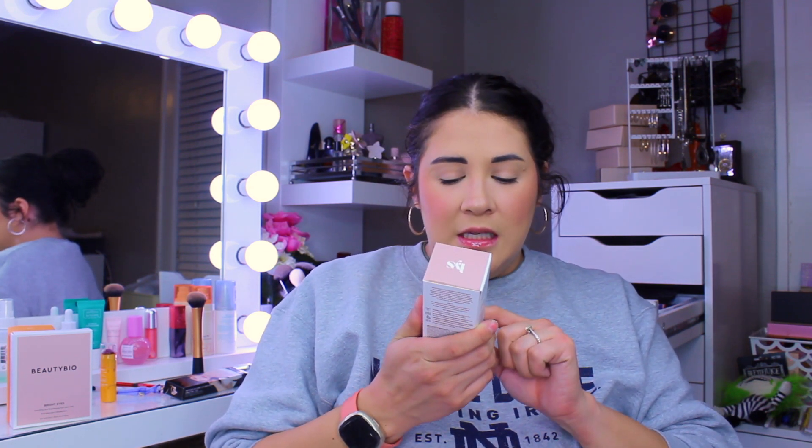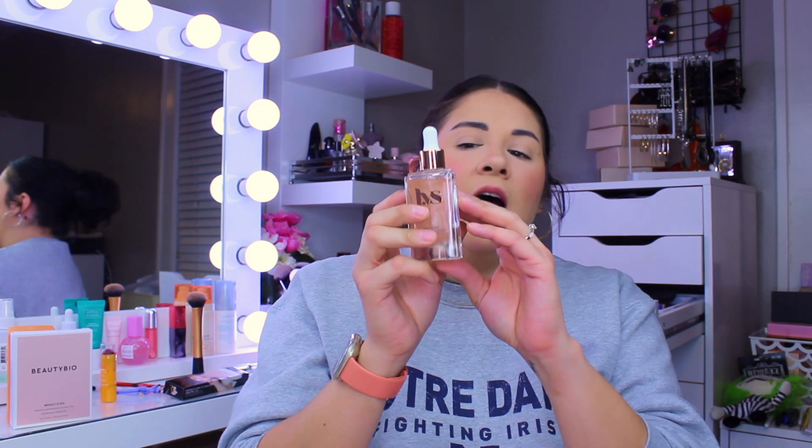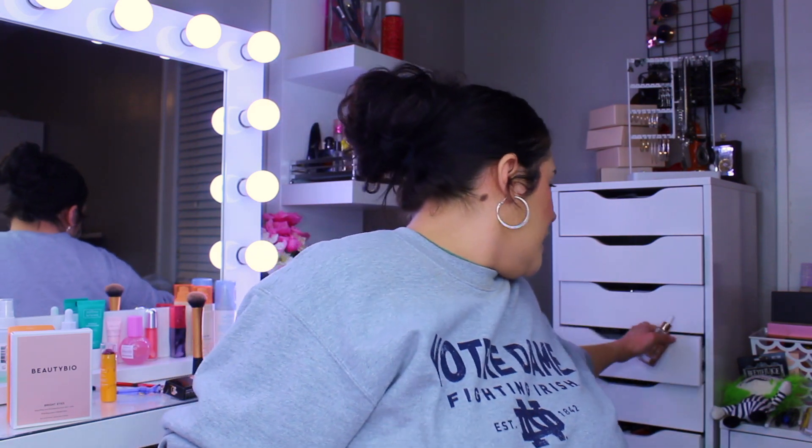Next we have the LYS Think Bright Glow Hydrating Serum with Vitamin C and hyaluronic acid. Can you see the bougie packaging — it's glass, looks so pretty. We are definitely keeping that one. It's $28. I love serums so much; I literally go through them quickly because I use them morning and night.